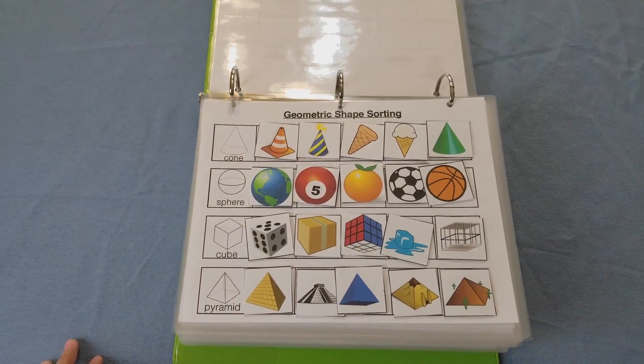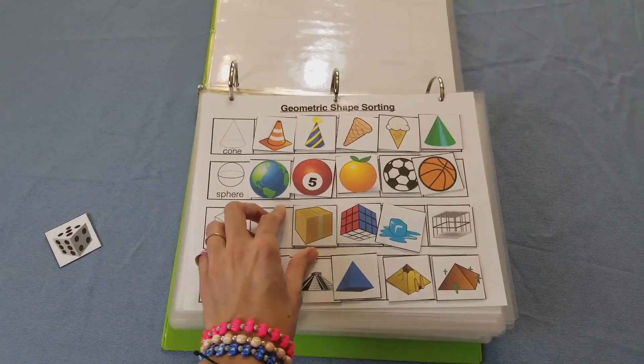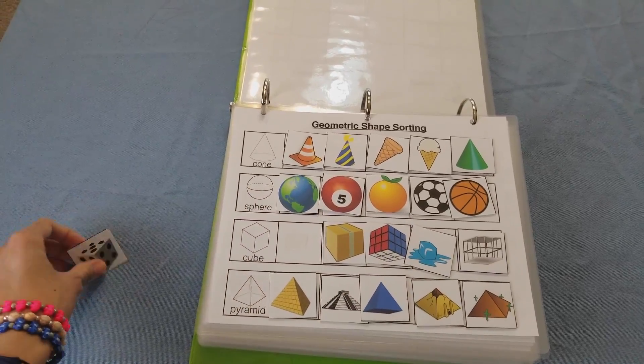Here is sorting geometric shapes. Again, you would lay out all the pieces and the child would sort these according to the geometric shape.